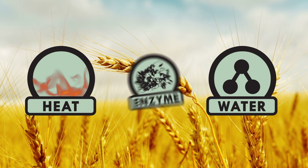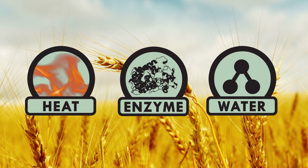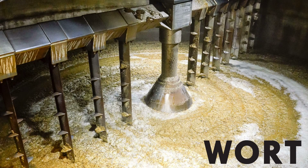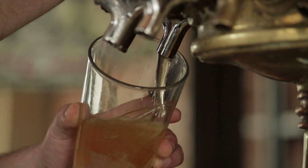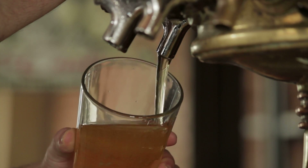Heat a grain in water until enzymes break down the starches into a sugar solution called a wort. Throw in some hops and then add some yeast to turn your wort into a deliciously carbonated alcoholic beverage. Before that grain takes a bath though, it gets malted.